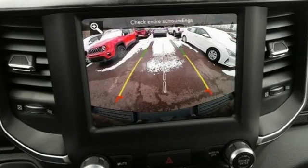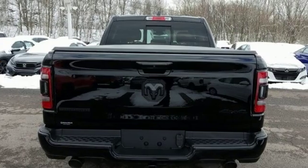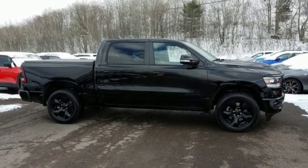Reputations aren't given, they're earned. At the end of our testing, the decision was unanimous. Hands down, the Ram ran away with this Truck of the Year award. Ram gets the job done. See it for yourself when you take it for a test drive.